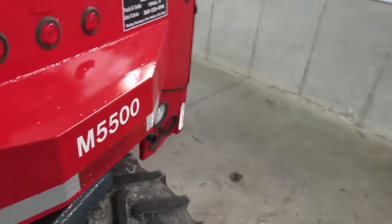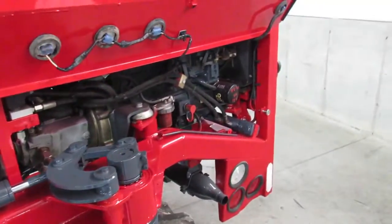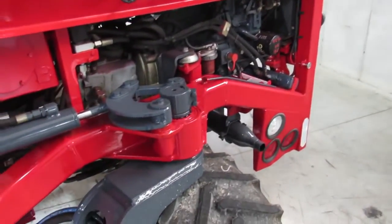Walk around back. I'm going to show you the engine compartment. Everything's nice and clean. Date-coated filters. This thing's been fully serviced.